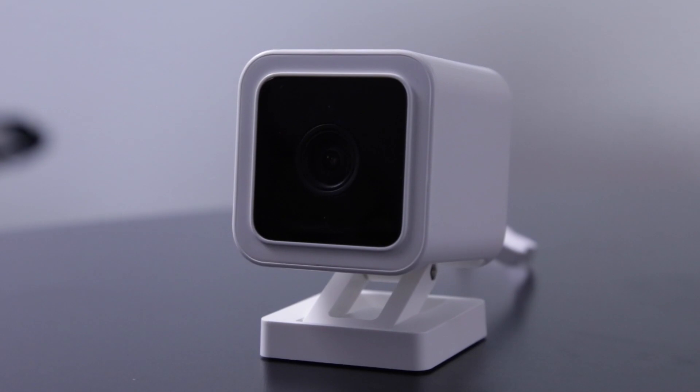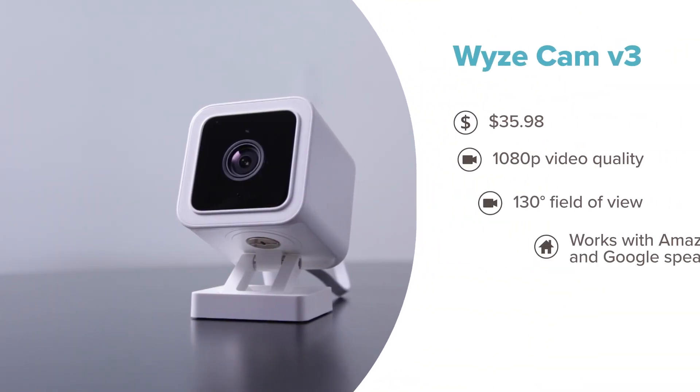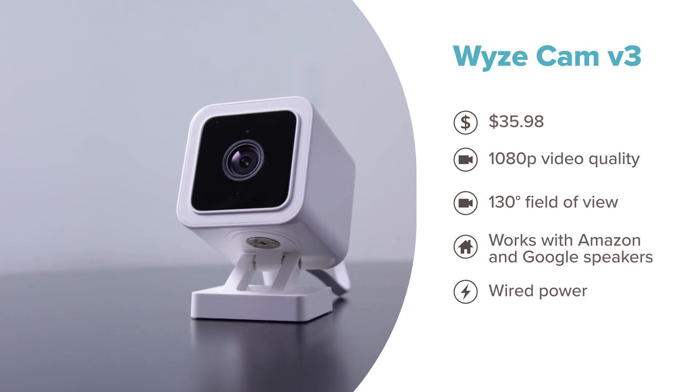Next is the Wyze Cam V3. We're a big fan of Wyze for its high quality and super low price — and I'm not joking. I have spent more money on takeout than this camera costs. The V3 works outdoors and boasts a built-in siren. You can also use Wyze's cloud storage service for free for up to 14 days per clip.